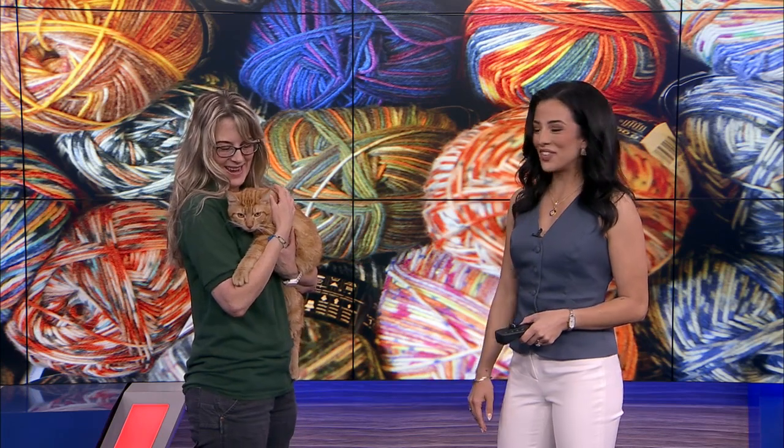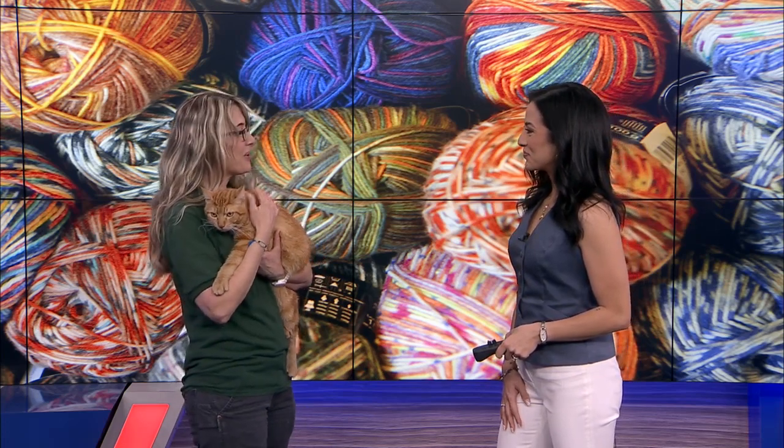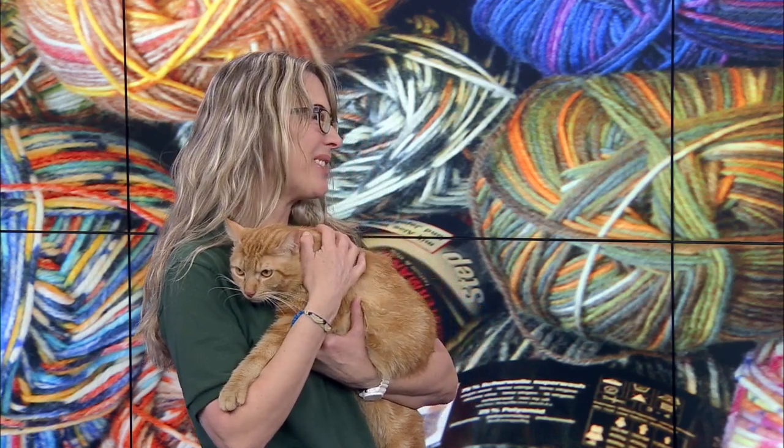Who is our Pet of the Week? This is Garfield. We're obsessed with him — a famous cat in the building today! Tell us a little bit about him. So Garfield is about 11 months old. He is a neutered male. He is friendly, but he's scared at the shelter. He hides under his bed, so he needs somebody to come and get him a forever home.